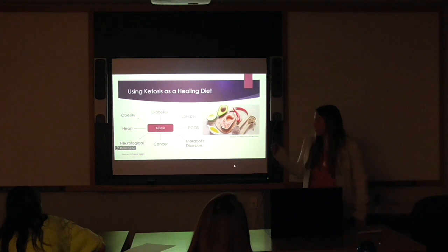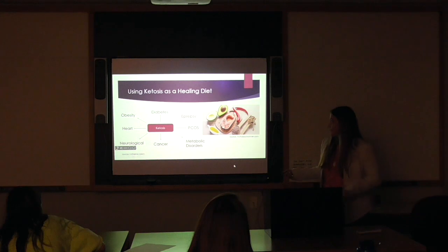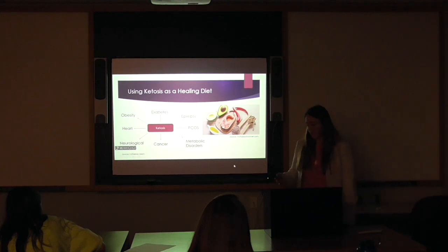Today I'm going to talk about using ketosis as a healing diet. There is a lot of research being done, and just a couple of the areas where it's being seen as beneficial are diabetes, cancer, obesity, epilepsy, as well as neurological and metabolic disorders — and there are many more.